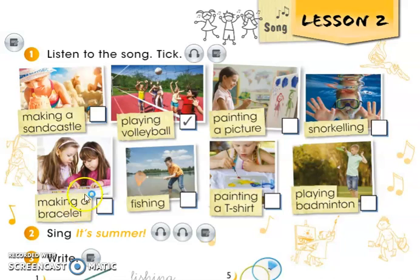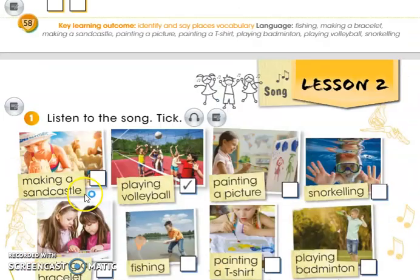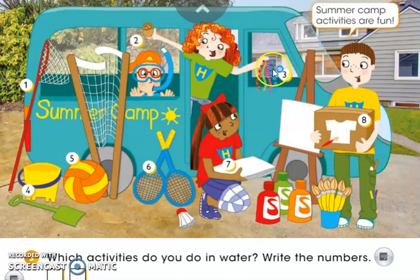You can just about see a bracelet — let's look up here. Here are some bracelets. And who is this holding the bracelets? That's right, it's Ruby. Ruby has one, two, three, four bracelets in her hand, and she is making bracelets.